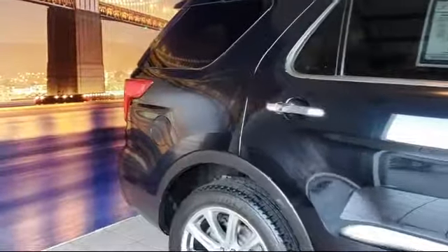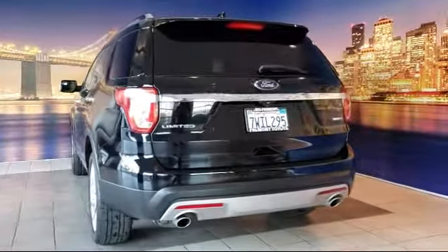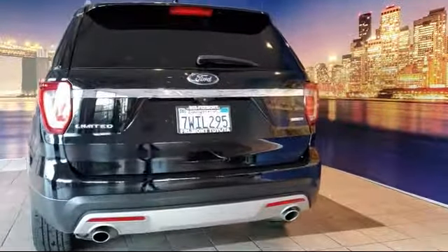Keyless entry, leather wrapped steering wheel, roof rack, rear spoiler, and has less than 60,000 miles on the odometer.